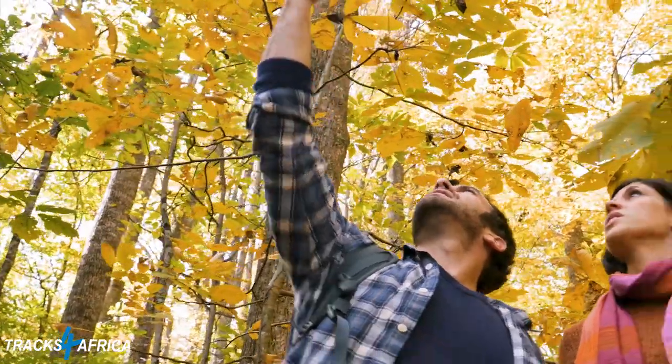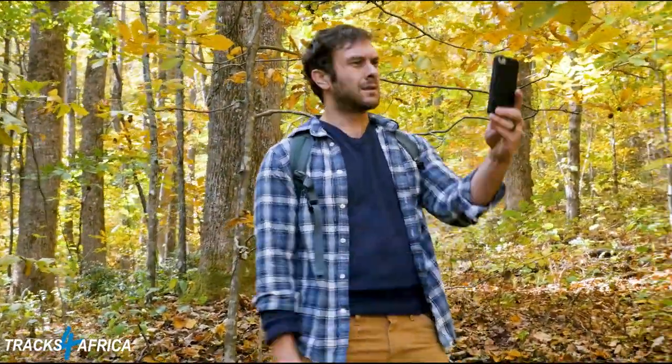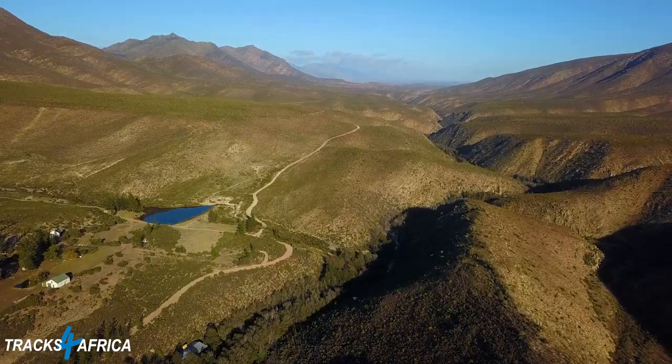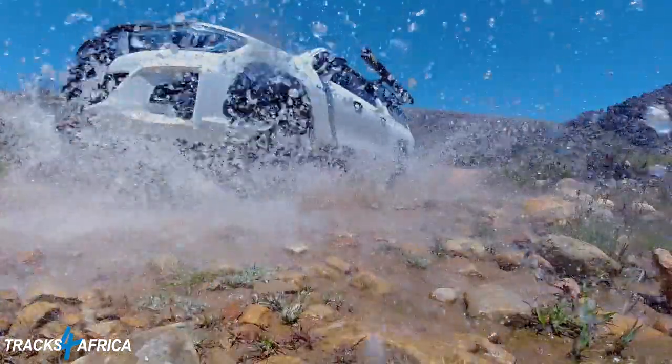And what about when you're in a remote area? Perhaps you're hiking or mountain biking or driving where there's no cell phone signal. For overlanding in Africa, we have a very special requirement. We need to know about the condition of the gravel roads and seasonal flooding.